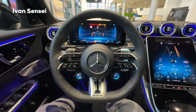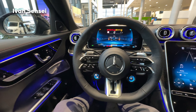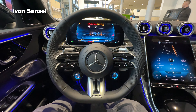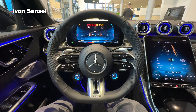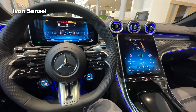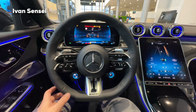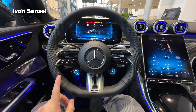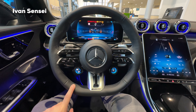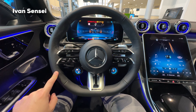Welcome to the interior of the new C43 AMG. In the new generation of the C-Class we have a new layout for the screens — you have the main driver screen and also a central screen. For the C43 AMG and C63 AMG you have the AMG performance steering wheel, which can also be partially in an Alcantara microfiber-like material.